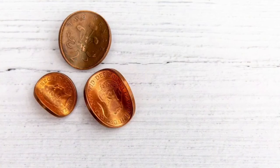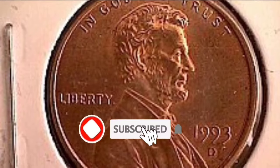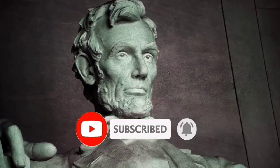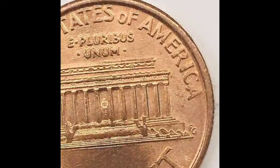They say that a penny saved is a penny earned. But did you know that some pennies are worth much more than just a cent? Take the 1993 penny, for example. Despite its humble denomination, this coin holds incredible historical significance.